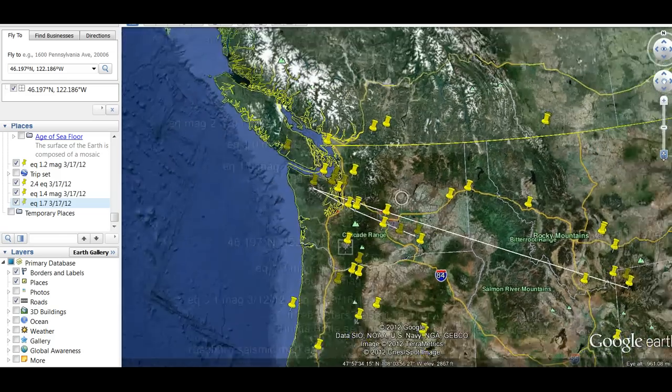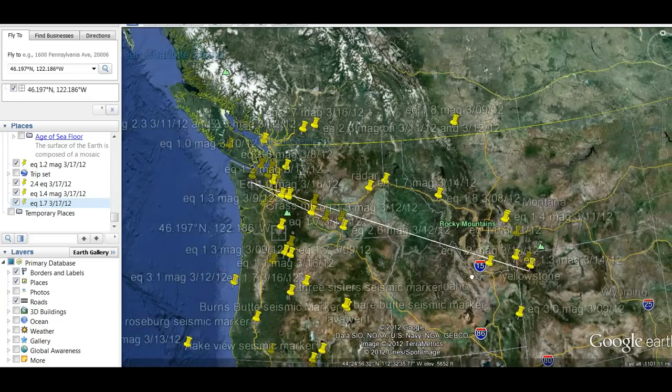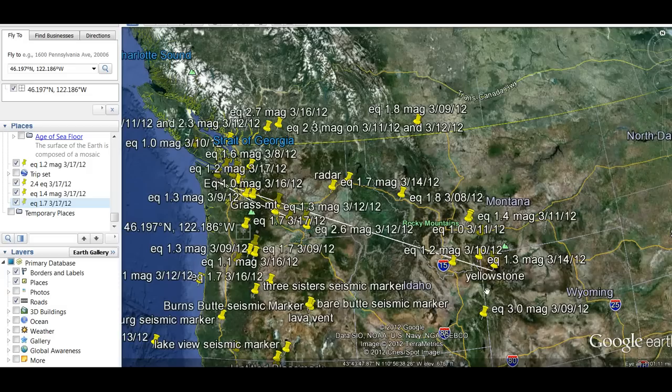There's been an increase in activity on the western side of Yellowstone. As you can see here, here's Yellowstone. All these are within the last week.